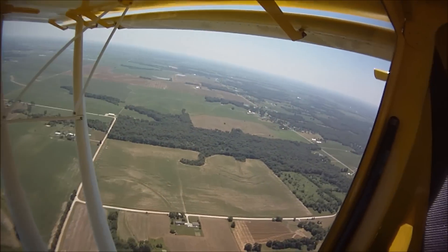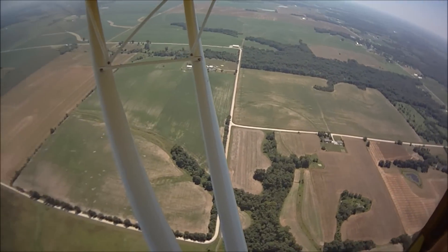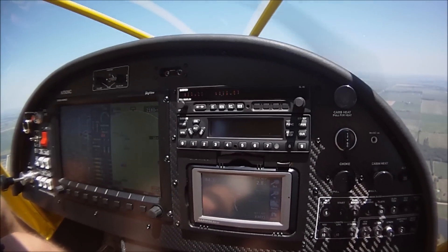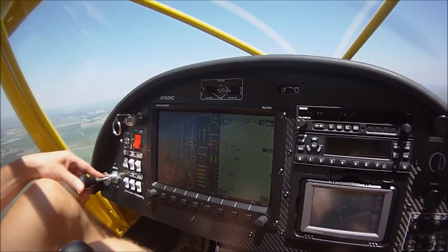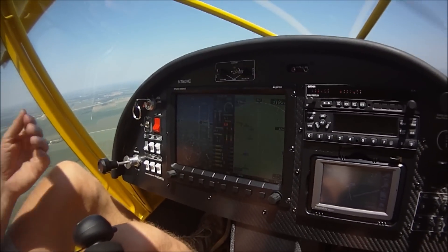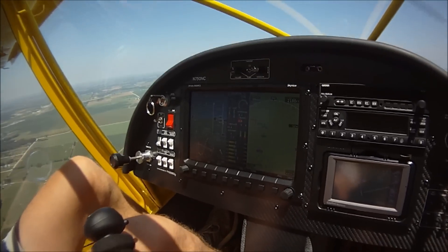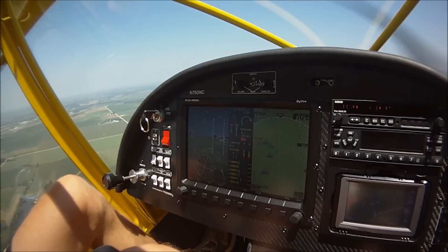We've been flying for almost nine minutes. It takes about 12 minutes before everything stabilizes. We're just right at 200 degrees on the oil now. I'm at 50 RPM less than you could typically run on a cool day, but I'm only losing four or five miles an hour.